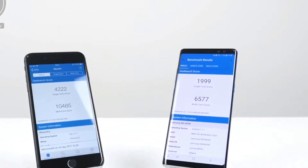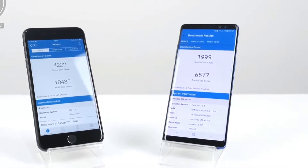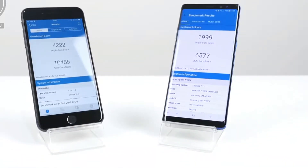Starting off with some benchmarking scores from Geekbench 4, you can see that the iPhone 8 Plus absolutely destroys pretty much every other device out there with some very high scores — the highest we've ever seen — and that is thanks to the Apple A11 Bionic chip. Let's see how this translates into real-world performance.